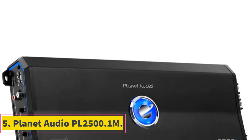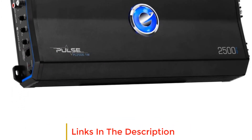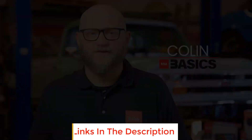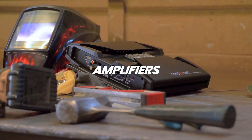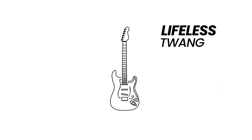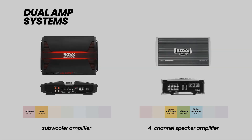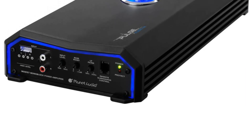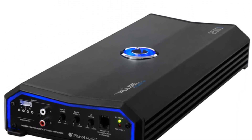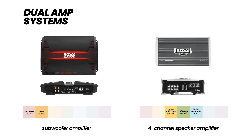Number 5: Planet Audio PL2500.1M. The Planet Audio PL2500.1M is a powerhouse in car audio amplifiers. With a maximum power output of 2,500 watts at 2 ohms and 1,250 watts at 4 ohms, this monoblock amplifier delivers high-performance audio. It features high/low-level inputs, a variable low-pass crossover, variable bass boost, and a remote subwoofer control for adjustments on the fly. The sleek design is complemented by blue-backlit illumination, adding a touch of style to your car audio setup.